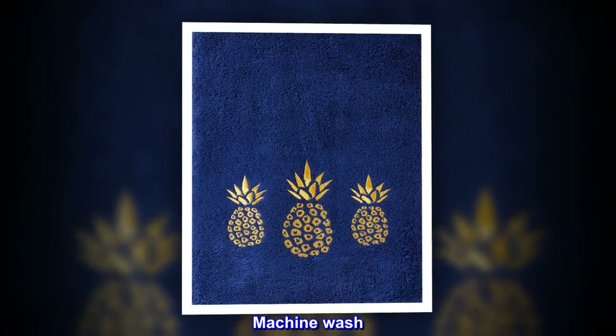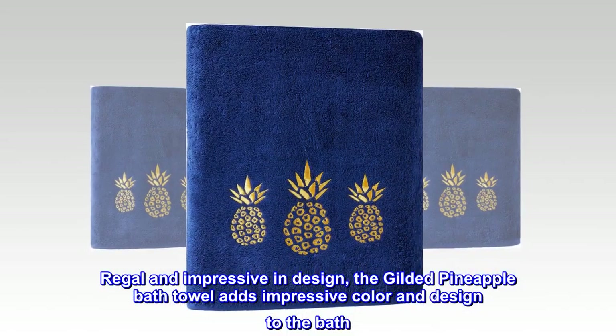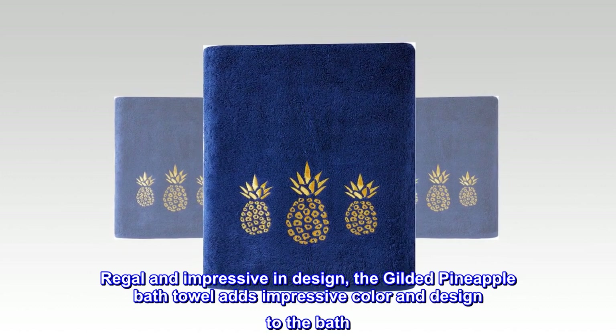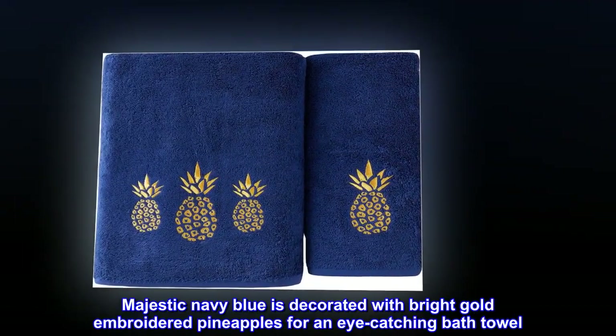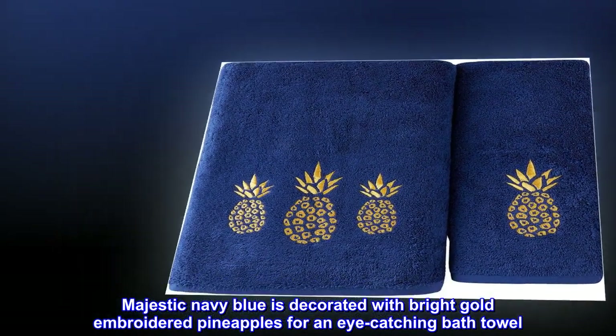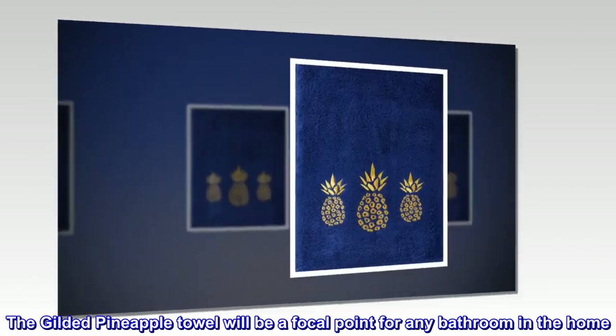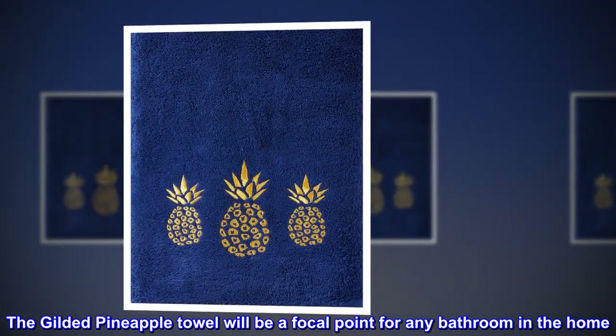Machine wash. Imported. Regal and impressive in design, the gilded pineapple bath towel adds impressive color and design to the bath. Majestic navy blue is decorated with bright gold embroidered pineapples for an eye-catching bath towel. The gilded pineapple towel will be a focal point for any bathroom in the home.